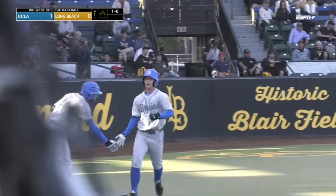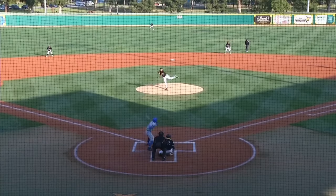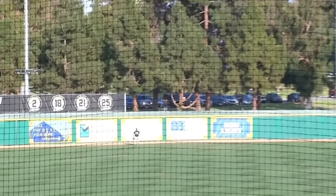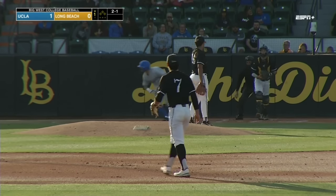Well, if we take a look at that pitch, man, I think we're going to see that it's a pretty center-cut fastball. And Schreier got all of it. 105 off the bat. We're just getting started here in Long Beach.